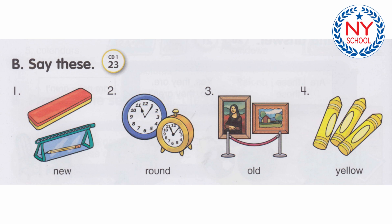Number 3: Those pictures are old. Number 4: These crayons are yellow.